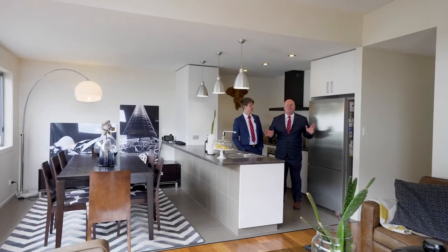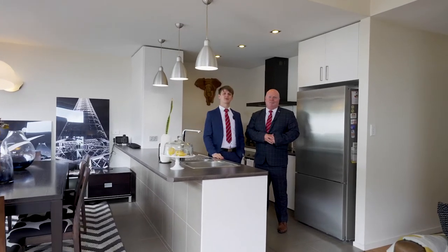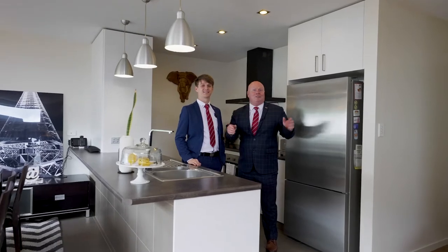So as you can see, a magnificent home and fantastic location. Come to one of our scheduled open homes or book for a private inspection today. We'll see you there.